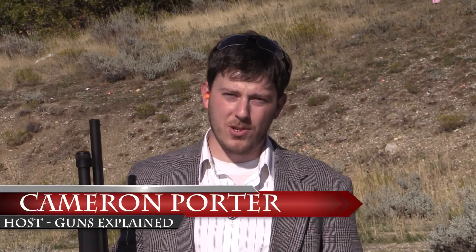Hello everybody, welcome to this week's episode of Guns Explained. I'm your host Cameron Porter. We've got a great episode this week. We're gonna be joined by our good friend of the show Jordan Mitchell, and he's gonna be answering the question: how much shot would a shotgun spread if a shotgun could spread shot?